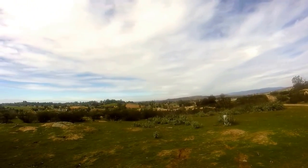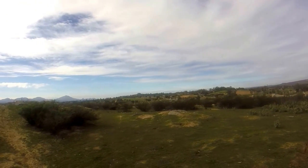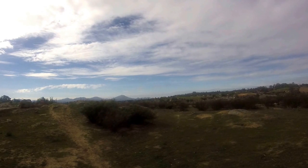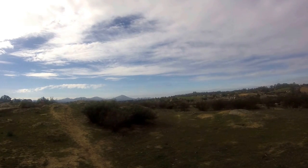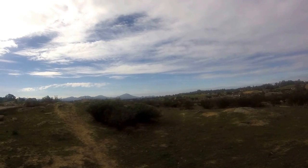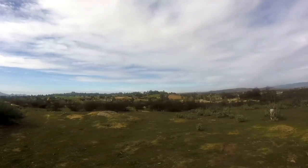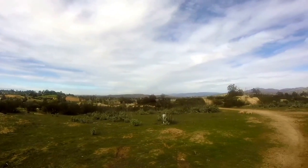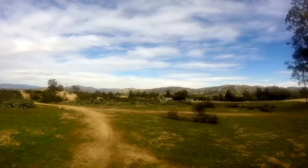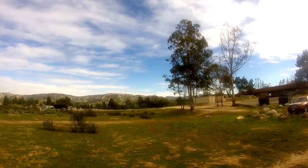I'm going to pan across. This is looking towards Mount Woodson, which is the southern end of Ramona. Mount Woodson is the hill with all the masts up on top there. And I'm going to pan the other way, go towards the west — actually I went to the north — which is towards Julian, over those hills.